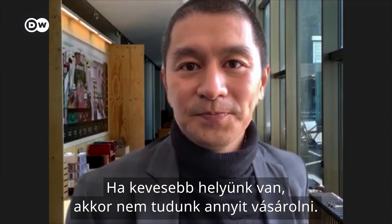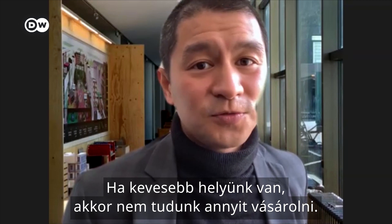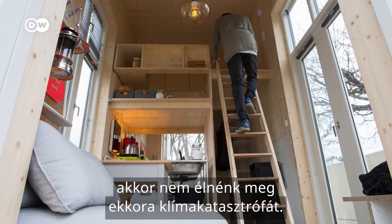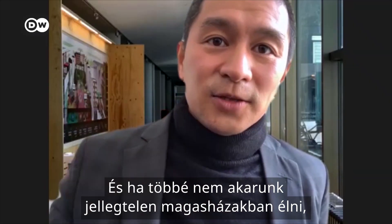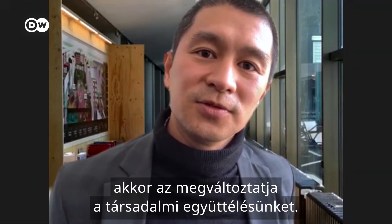Welche Vorteile bietet ein Tiny-House? Wenn wir nicht mehr so viel Platz beanspruchen, können wir nicht mehr so viel kaufen. Wenn alle Menschen auf einmal in Holzgebäude leben würden, hätten wir nicht so eine CO2-Katastrophe. Und wenn wir nicht mehr in anonymen Hochhäusern leben wollen, sondern eher in kleineren Strukturen, dann ist das soziale Miteinander auch ein anderes.